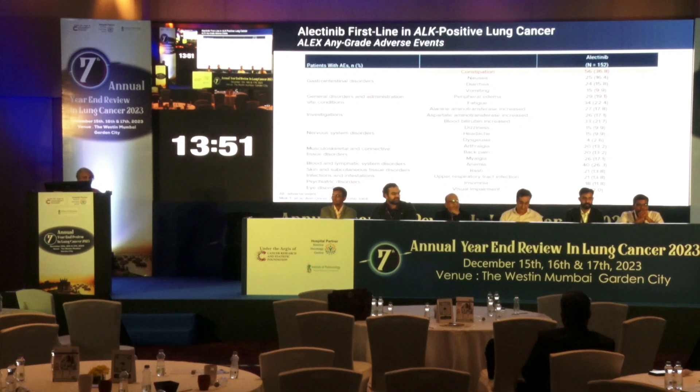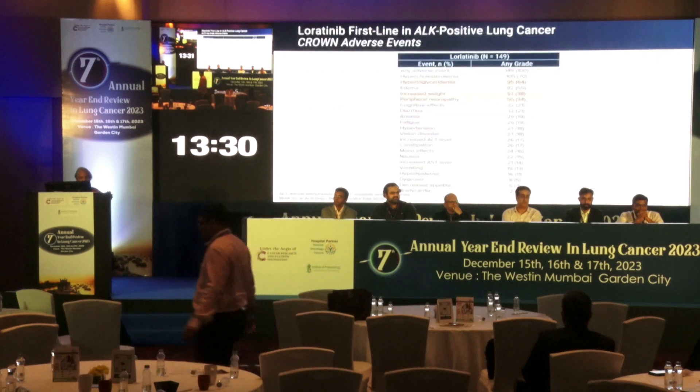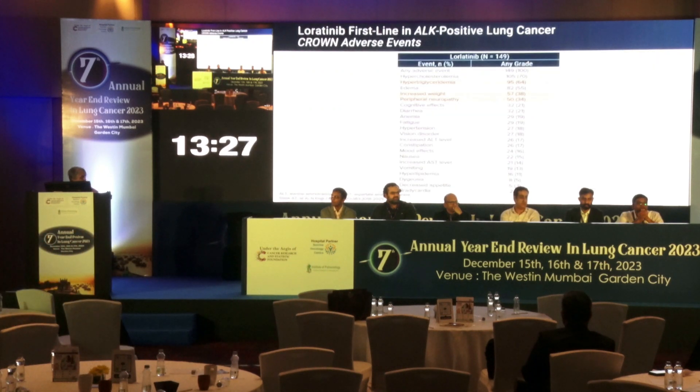Alectinib's manageable side effects include elevated liver enzymes requiring dose modifications, but insomnia and psychiatric disorders are very few with this drug and other toxicities are quite manageable. Lorlatinib's toxicities have been discussed extensively. Hypercholesterolemia and hyperlipidemia are important issues apart from the CNS side effects of Lorlatinib.